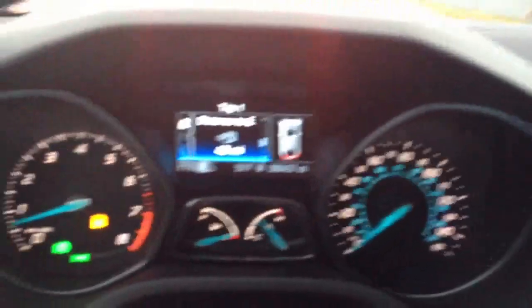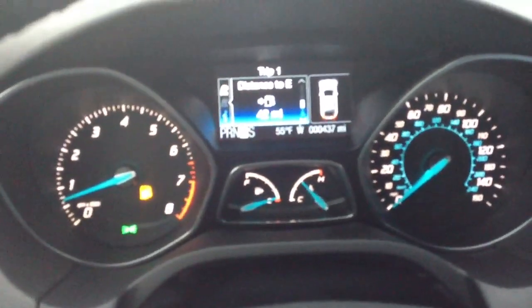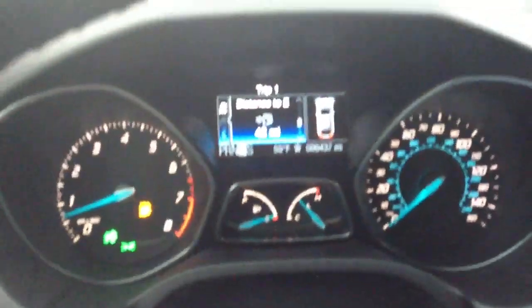I like how when you have the headlights on, it actually shows that in the information display. If I turn off the lights, they'll go off — see? That's really cool. It's a really nice detail.